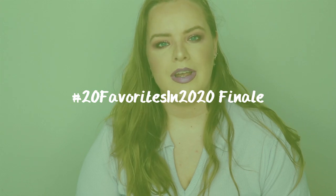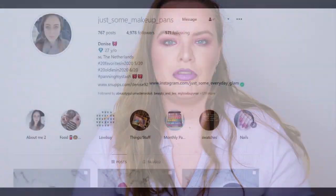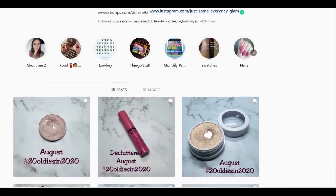Hi guys, welcome back to my channel. Today's video is my finale for the 20 Favorites in 2020 project set up by Denise on Instagram from Just Some Makeup Hands - I'll have her linked down below. If you're interested in seeing how I did, just keep watching.